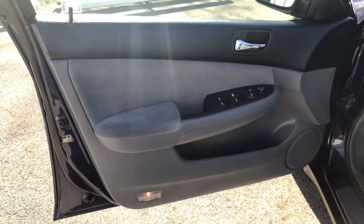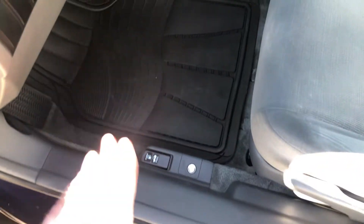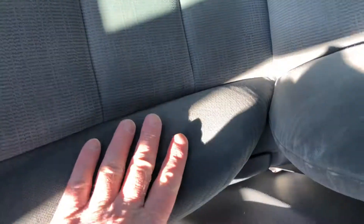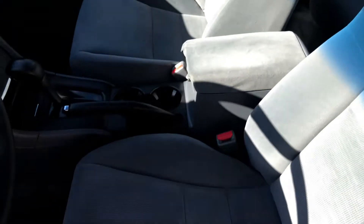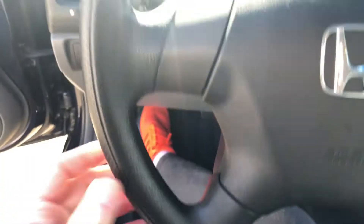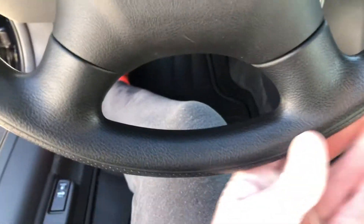Inside is equally nice. Power windows, power locks, power mirrors. Carpets and floors are in great shape, nice and clean. A non-smoker vehicle — never been smoked in. The driver's seat and bolsters are nice and firm. Headliner is nice and clean. The steering wheel is very nice, nothing abnormally worn, nice and clean and smooth to the touch.